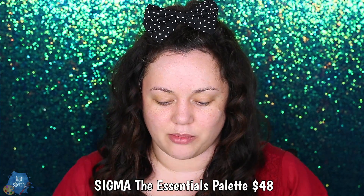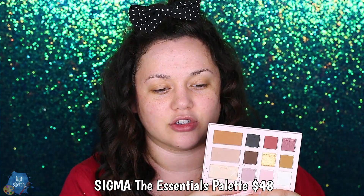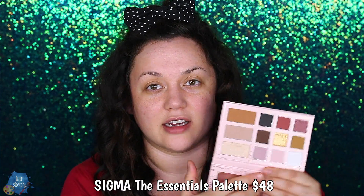It's $48 retail right now, but it is just so beautiful. You get a huge mirror, two bronzers, a highlighter, and nine eyeshadow colors.